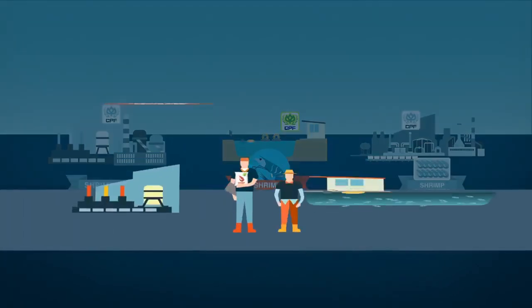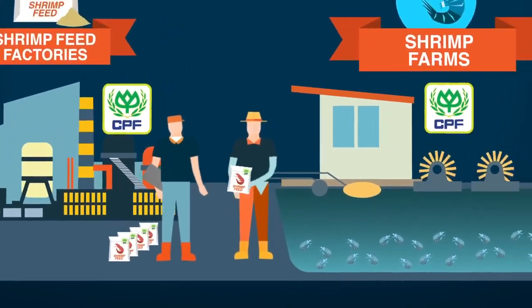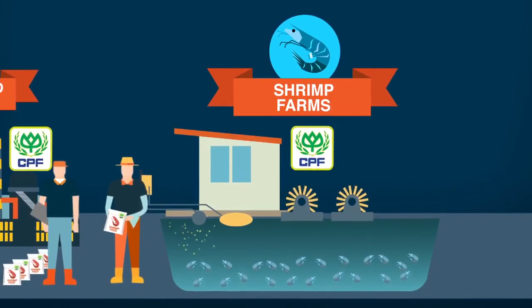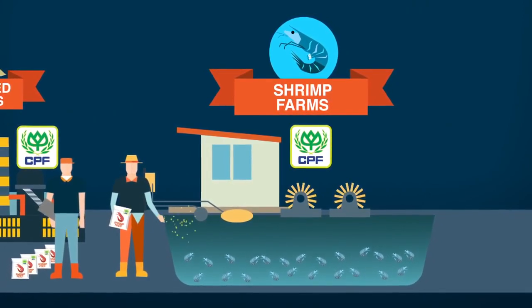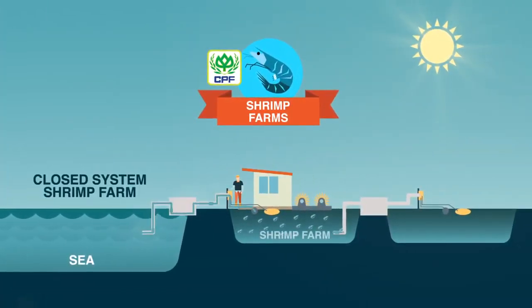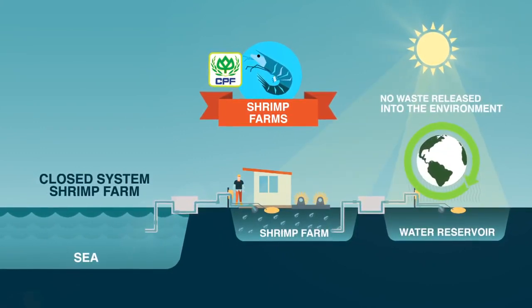We only use CPF-produced shrimp feed in our shrimp farms so that we can be sure of the supply chain of every ingredient and the quality of the feed. CP Foods only sells farmed shrimp. Our closed-system shrimp farms are environment-friendly and sustainable, with zero waste released into the environment.